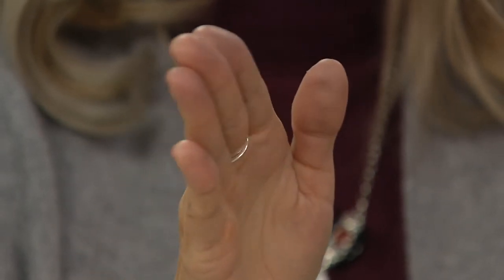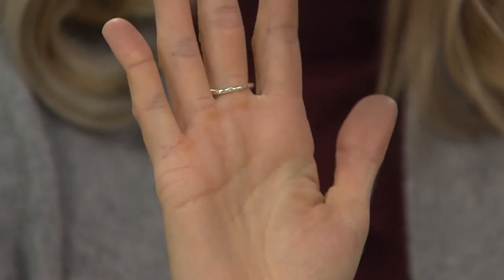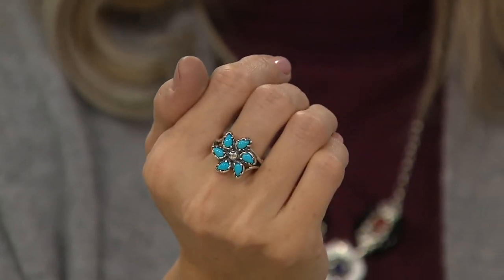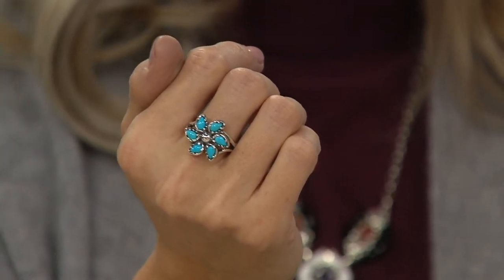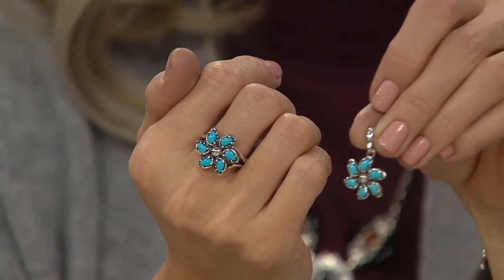We've done other clusters, but the pinwheel has been kind of a trend in very high-end fine jewelry. So to create that kind of movement, that swirl — it's like the turquoise is just kind of sweeping around your finger.